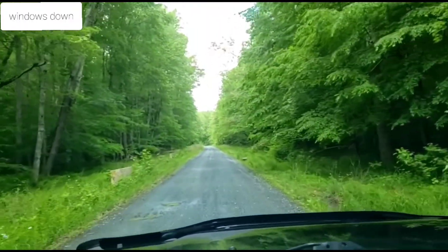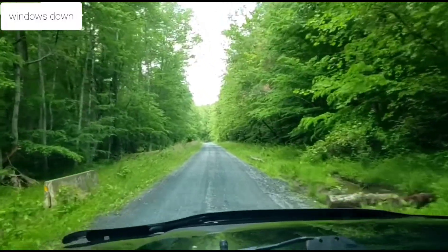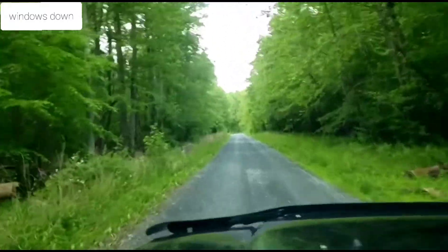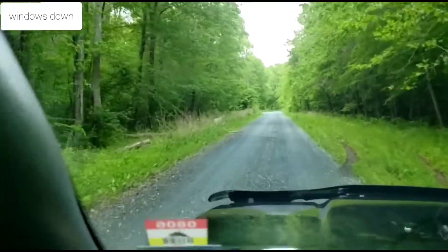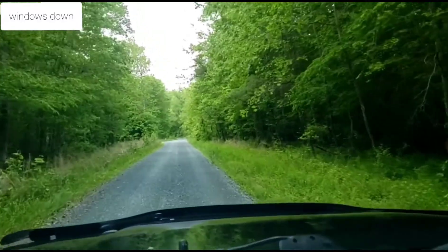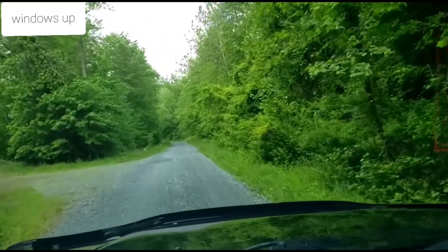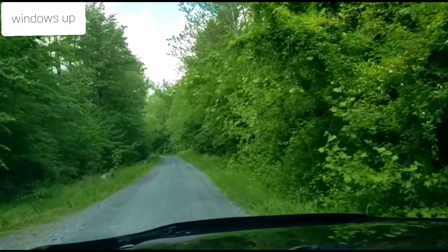Here I am on a small trail. The windows are down in the front so you can hear the noise and what it sounds like on a small trail. And here's what it sounds like with the windows up — it is a lot quieter.